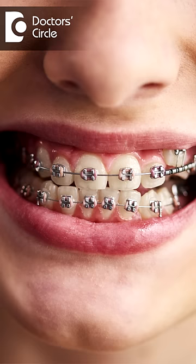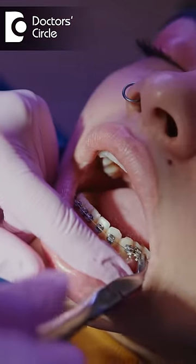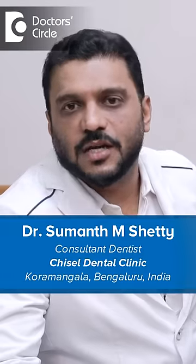Commonly used orthodontic procedures are braces or invisible aligners. Braces are brackets which are bonded to the tooth structure, which in turn are connected to the wire that helps in moving the teeth in the desired direction.